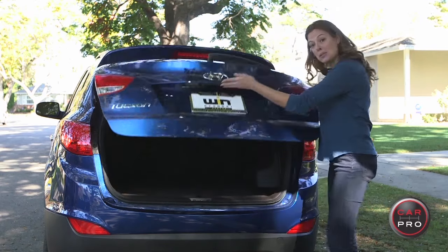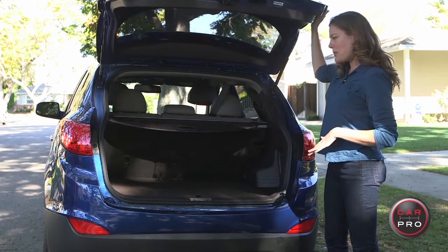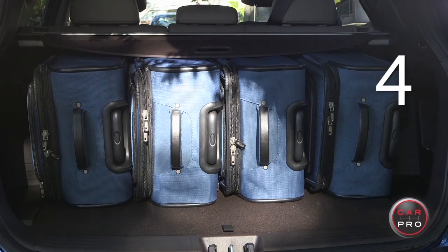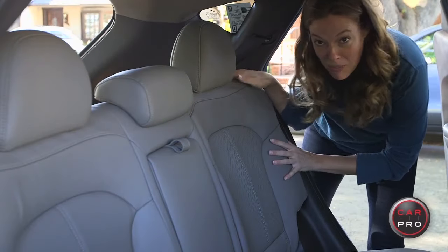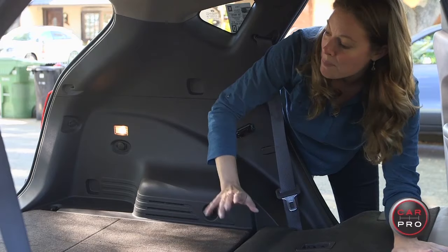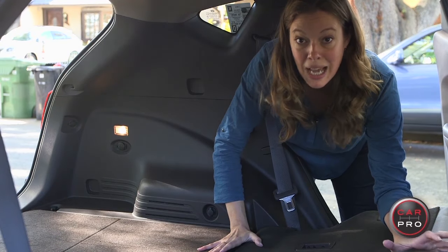Every little bit counts. When it comes to cargo space, it is the smallest in class — 25.7 cubic feet behind the rear seat, or four suitcases in our suitcase test. With the rear seats down, you get 55.8 cubic feet of space. Hyundai says you can fit a mountain bike back here, or it's just a ton more luggage.